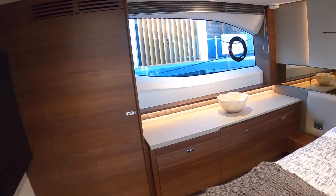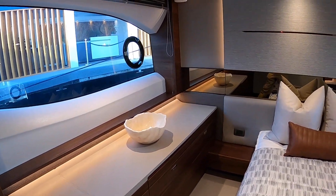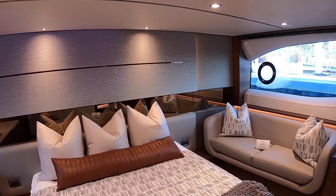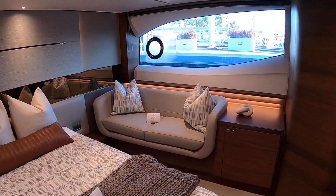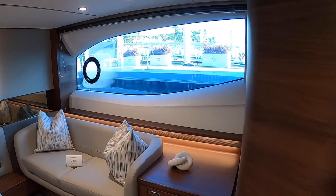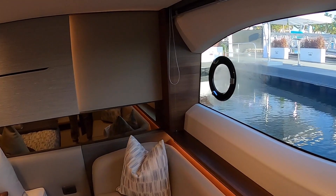This is another awesome example of how each Princess is unique in its styling, but they all do a great job of mixing different surfaces — soft touch surfaces, glass, metal, and wood — to make the boat feel modern in a timeless sense. It will always feel fresh and unique.